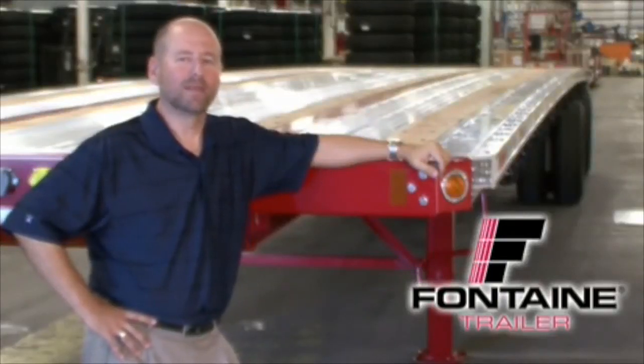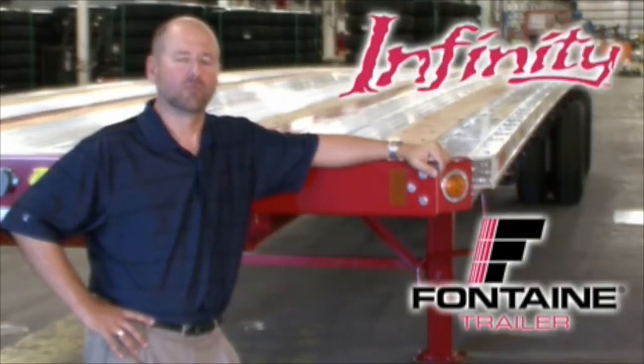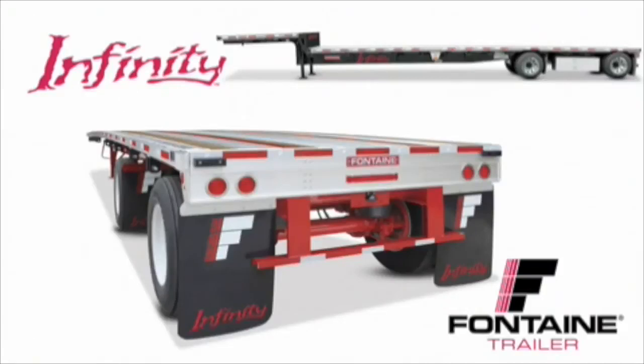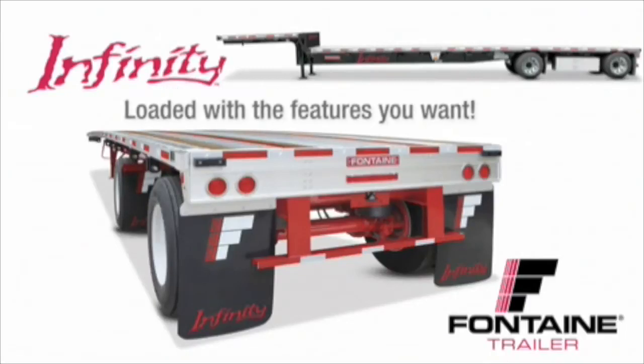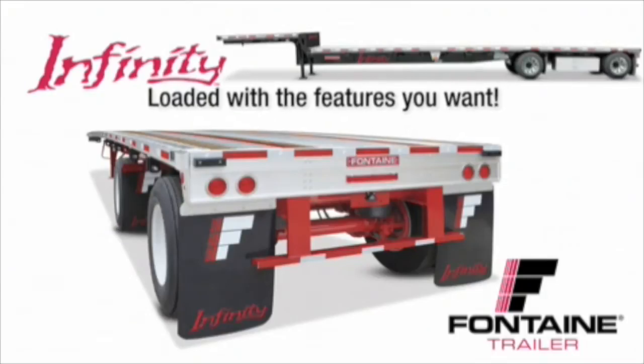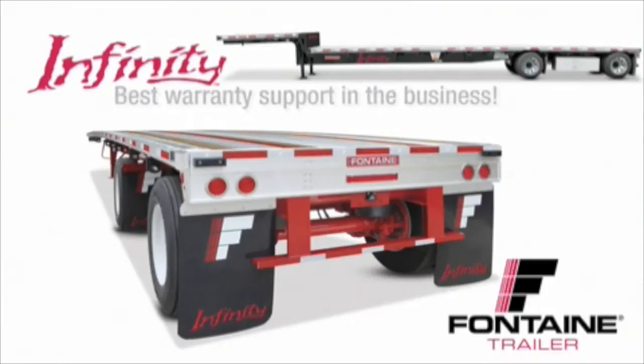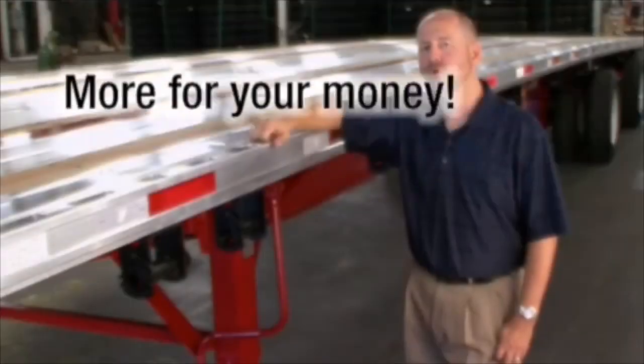Hello, my name is Alan Briley and I'm with Fontaine Trailer Company. Today I'm here to talk to you about some of the features, advantages, and benefits of the Fontaine Infinity line of flatbed and drop deck trailers. All combo trailers are not created equal. After today's presentation you will understand why the Fontaine Infinity is the industry's premiere series of flatbed and drop deck trailers. It is loaded with standard features that are optional or not even available from other manufacturers. And best of all, we back our quality in writing with the best warranty in the business. With the Fontaine Infinity you get much more for your money. Let me show you what I mean.